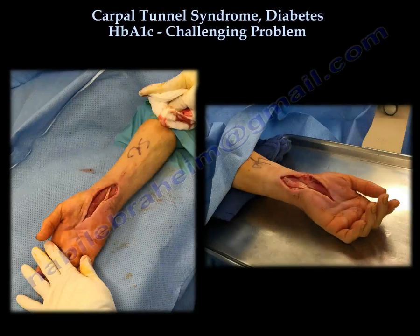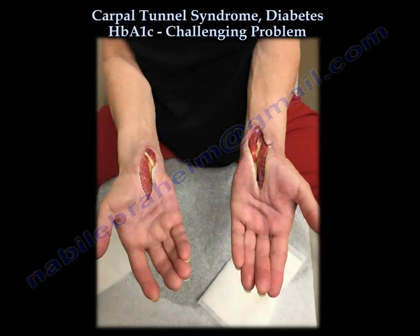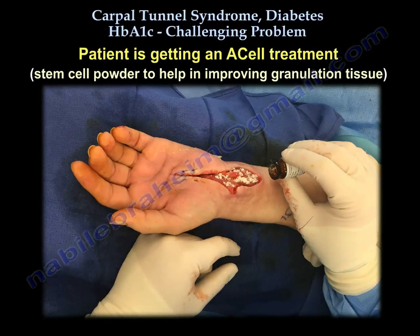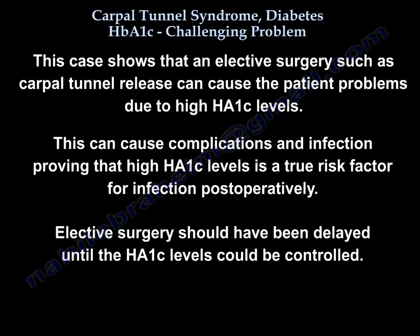These are the pictures while the patient is in the hospital, and these are the pictures later on when the patient came to the clinic. This case shows that an elective small surgery such as carpal tunnel, if done with a high hemoglobin A1c, can cause problems, complications, and infection. A high hemoglobin A1c is a true risk factor for postoperative infection. The elective surgery could have been delayed until hemoglobin A1c was controlled — from 10% down to 7%, for example.